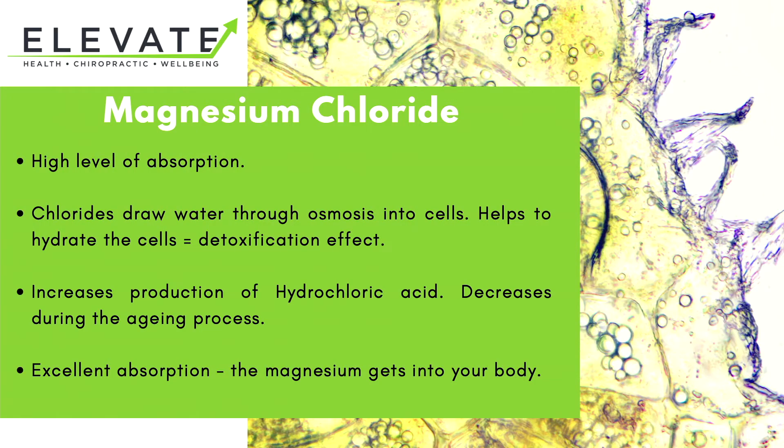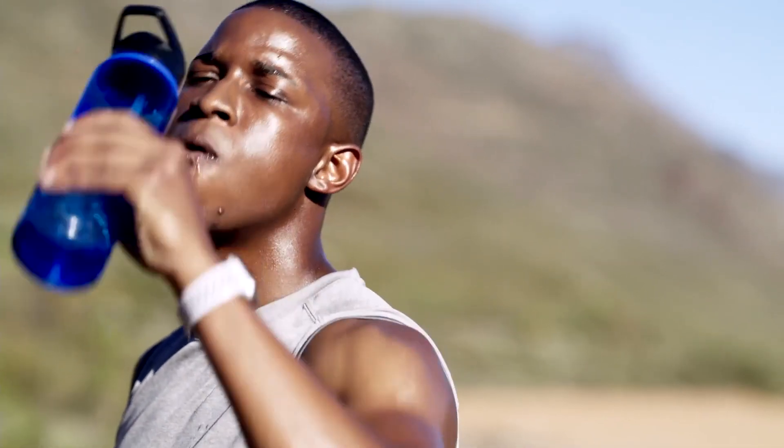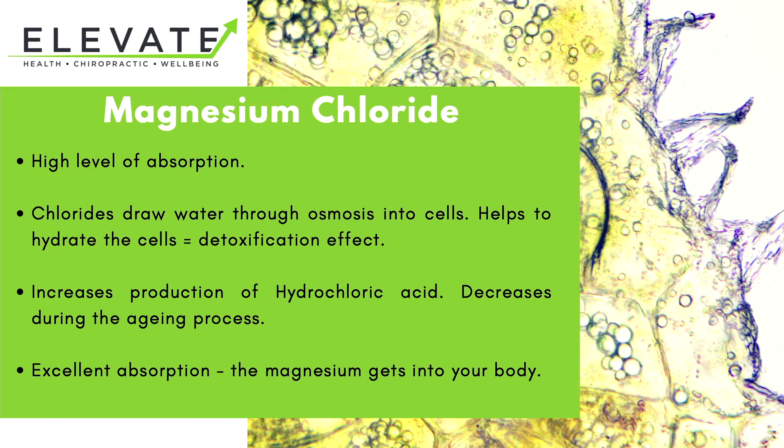Now we take a look at magnesium chloride. Again, it has a very high level of absorption. Chlorides draw water into the cells, which helps to hydrate the cells and has a detoxification effect. It also increases the production of hydrochloric acid, which actually decreases over the aging process, so it can play a part in helping to reduce things like reflux. Fantastic absorption, getting most of the magnesium you take into your body.